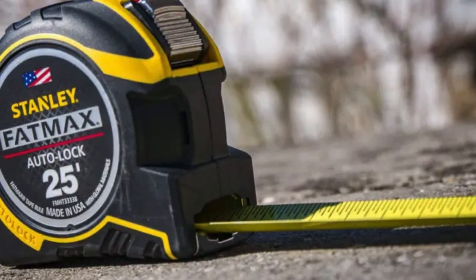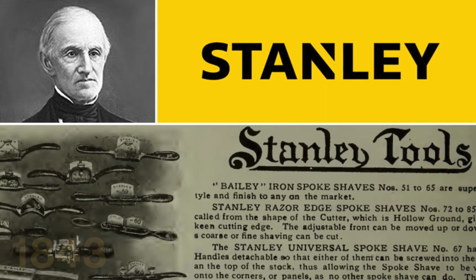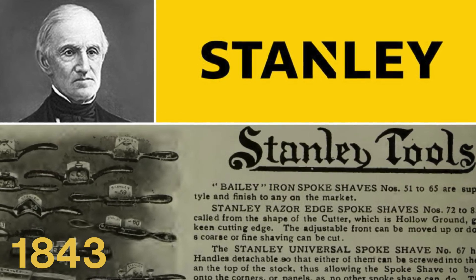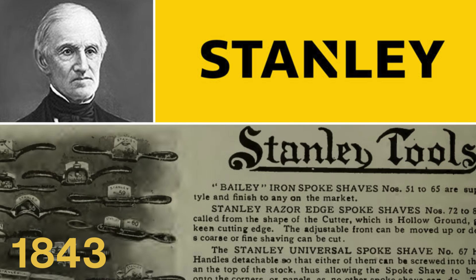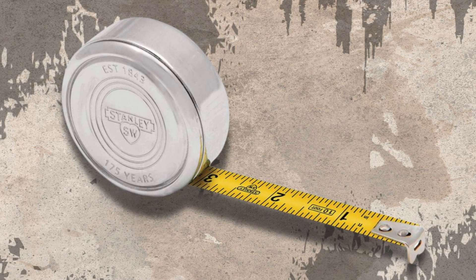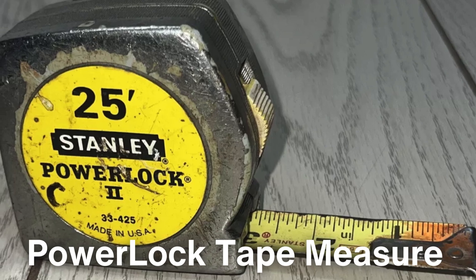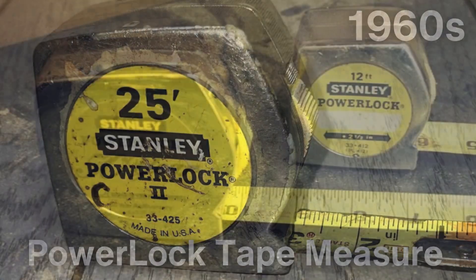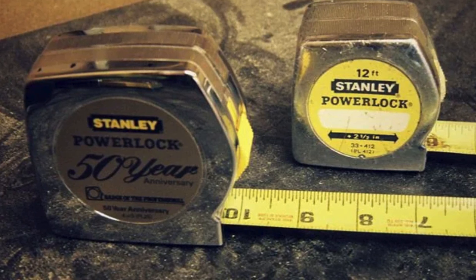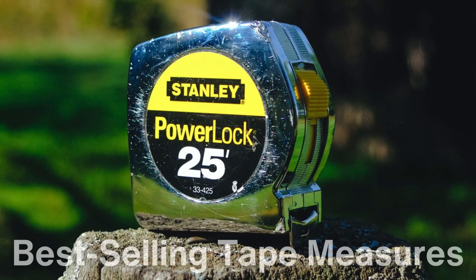One of the companies that played a pivotal role in popularizing the tape measure during the 20th century was the Stanley Works. Founded in 1843, Stanley originally manufactured hardware and tools. But in the early 1900s, the company began producing tape measures. Their design innovations, combined with their aggressive marketing, helped the tape measure become a staple in toolboxes across the world. In particular, Stanley's PowerLock tape measure, introduced in the 1960s, became an industry standard. Its durable case, reliable locking mechanism, and compact design made it a favorite among professionals and hobbyists alike. To this day, the Stanley PowerLock is one of the best-selling tape measures in history.